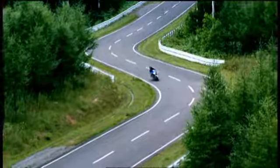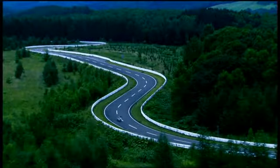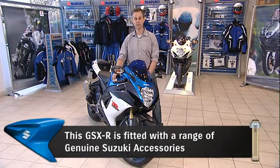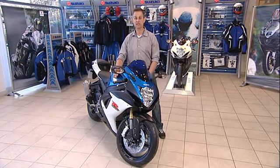Hello, I'm James Whittam and I'm going to show you Suzuki's 2011 GSX-R 750, the best 750 that's ever been made. Suzuki engineers have managed to take an already hugely successful bike and make it even better. This machine is a fantastic balance of power, weight and handling on the road. They've cleverly retained the styling familiar to all GSX-R fans, while at the same time redesigning nearly every single component.